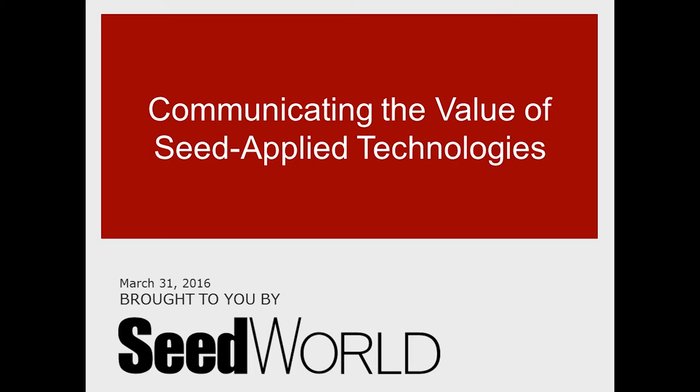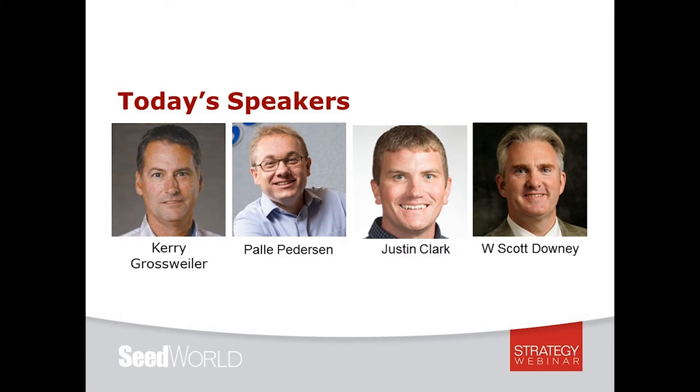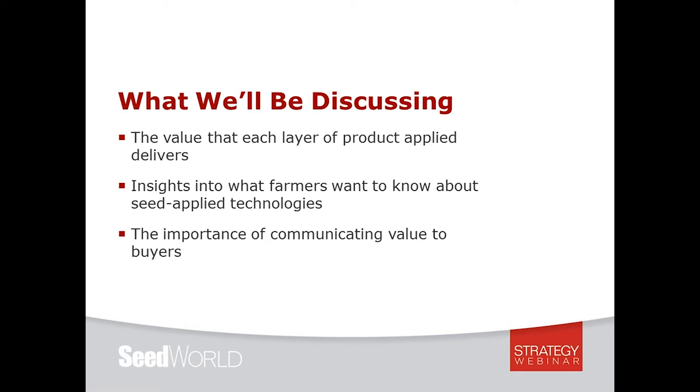We are joined by four speakers to talk about communicating the value of seed applied technologies to our customers: Kerry Grossweiler from Bayer Seed Growth, Pella Peterson from Syngenta, Justin Clark from BASF, and Scott Downey from Purdue University. First we'll hear from Kerry on the benefits and value of seed treatments, then Pella on using seed treatments for risk management, then Justin about the role seed coatings and colorants play in the total seed treatment package, and finally Scott on ways to communicate the value of those seed treatments clearly and quantifiably to customers.